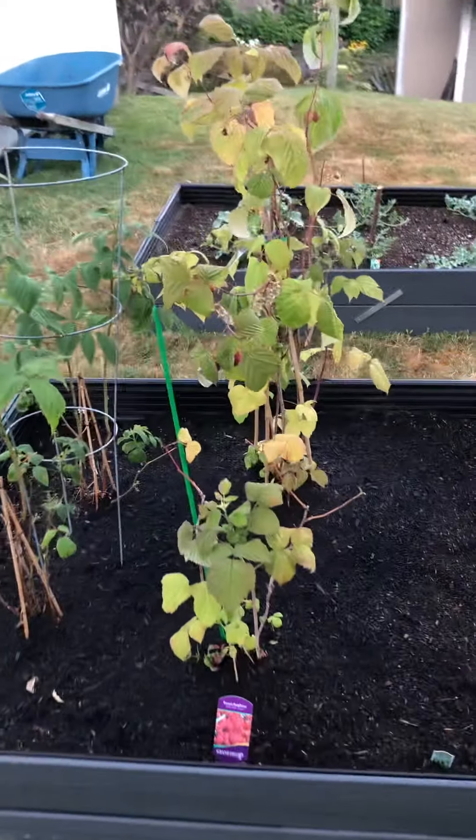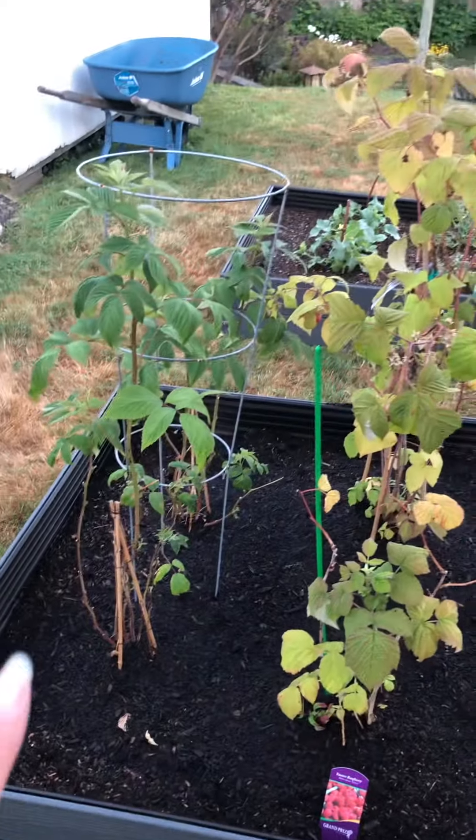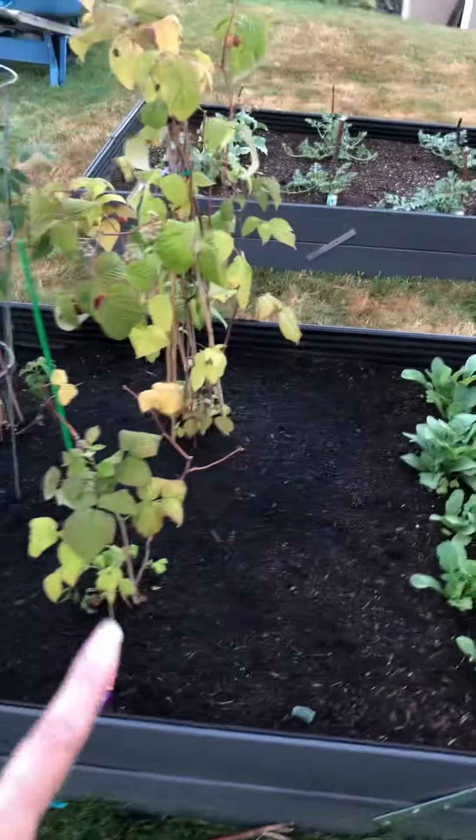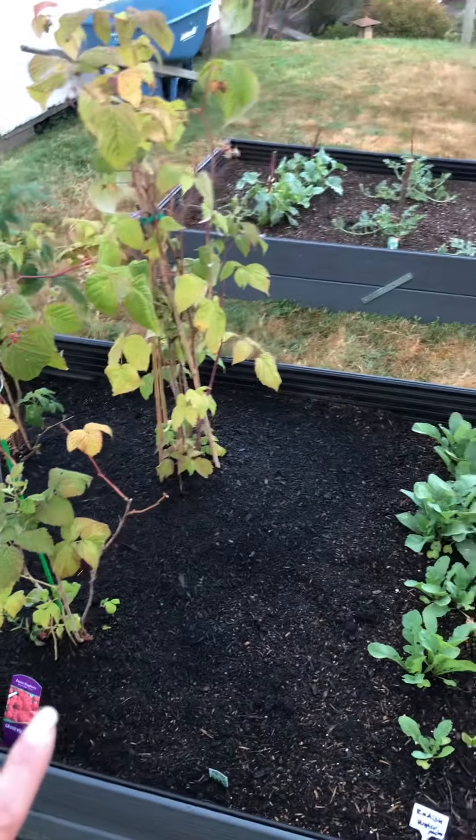A little update on the garden — I got some new raspberry bushes, but those aren't producing yet. We pulled out the peas that were in this row because they were just dead.